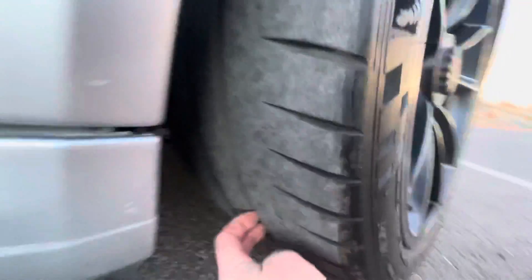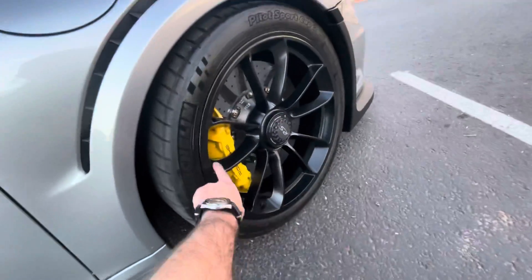Tires still have good tread. Kind of hard to tell in a video, but you can see how the front tires are. Again, no curb rash on any of the wheels.